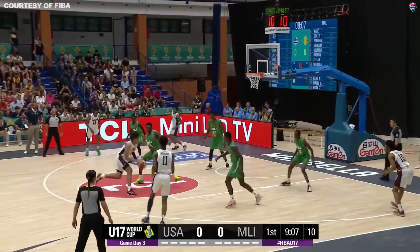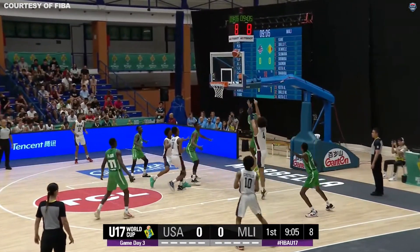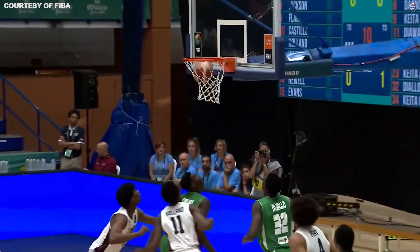Holland peeps on the inside, shoots up, and it's in. First bucket for the United States.